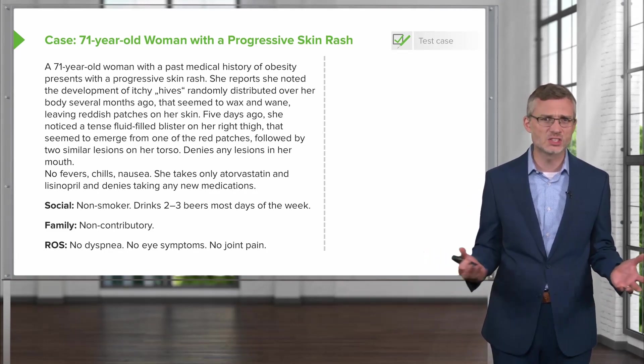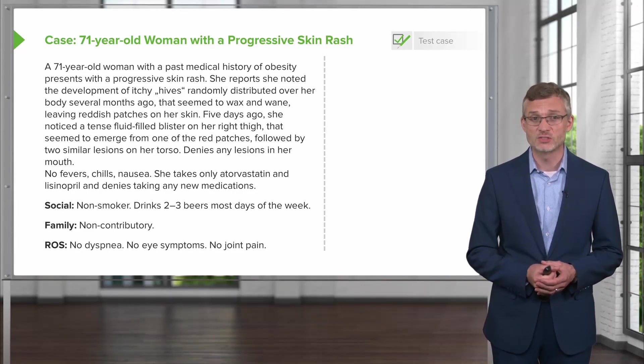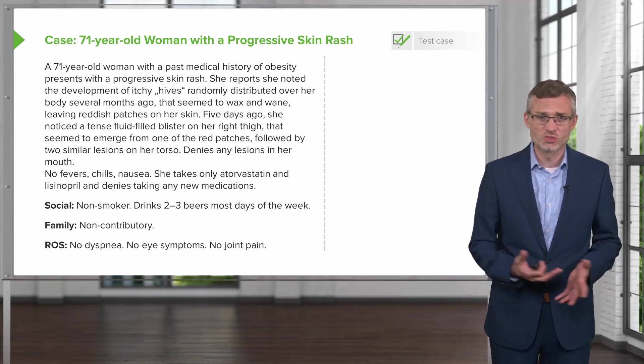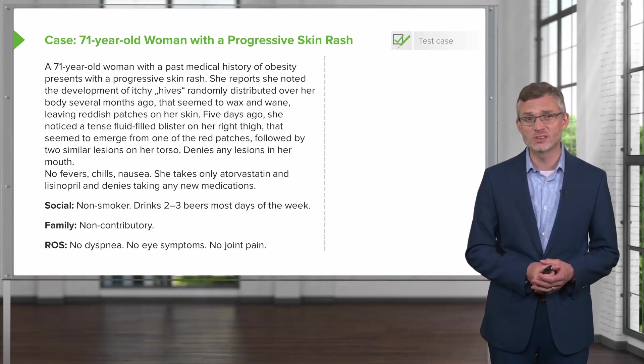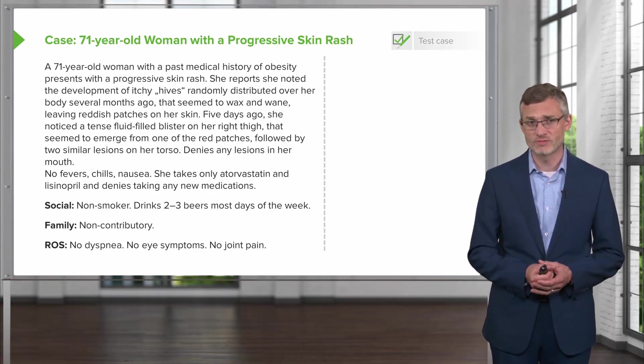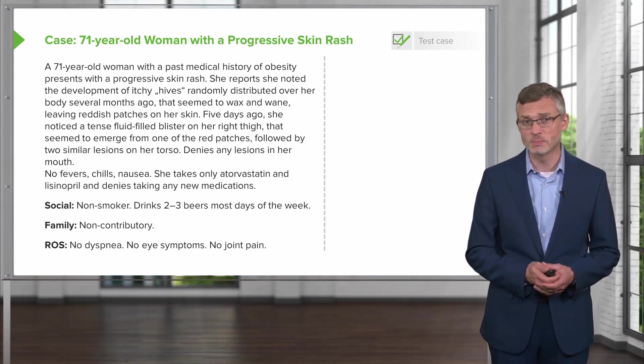She denies any lesions in her mouth, no fevers, no chills, no nausea. She takes only atorvastatin and lisinopril and denies taking any new medications. Social history: non-smoker, she drinks a couple beers most days of the week. Non-contributory family history, and on review of systems, no dyspnea, no eye symptoms, no joint pain.